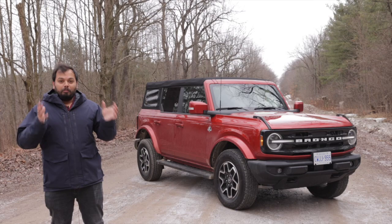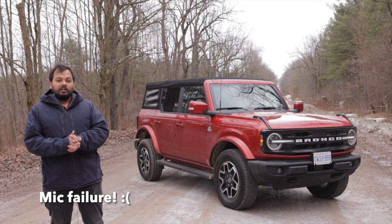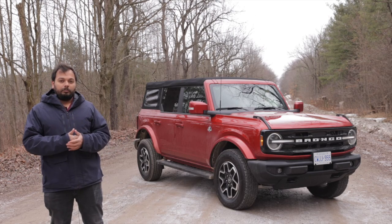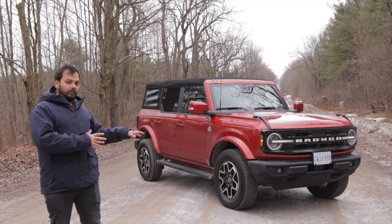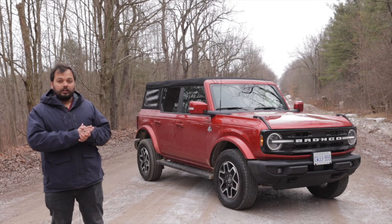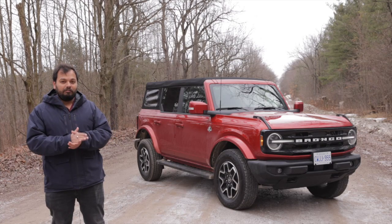Welcome everybody to the Ford Bronco. The variant we have today is the Outer Banks variant — the mid variant. There are so many variants it can get really confusing. This is the Outer Banks, and it gets the all-terrain tyres in the four-door with the soft top configuration. You can have this car in so many different combinations, it can actually get really confusing.